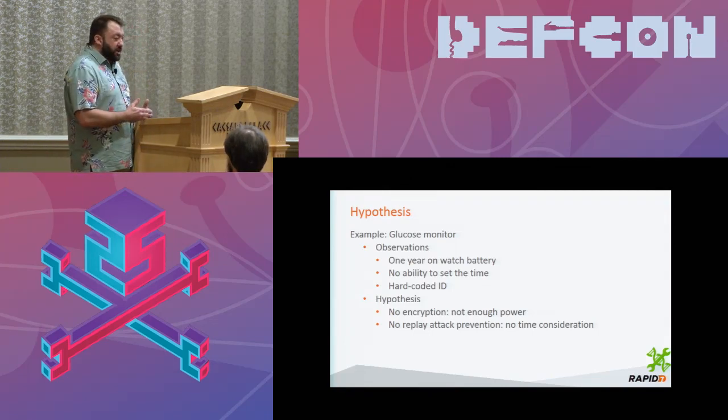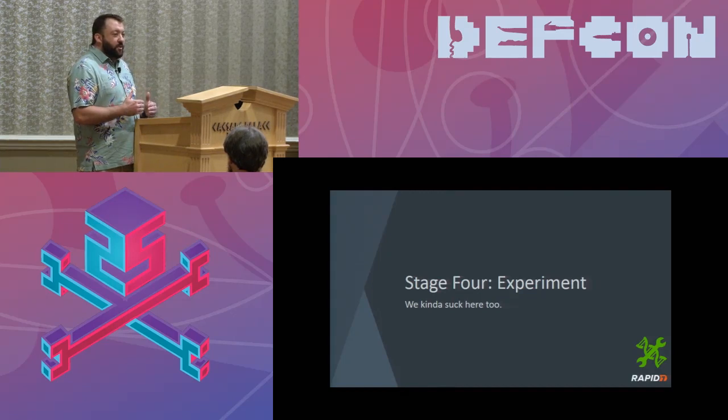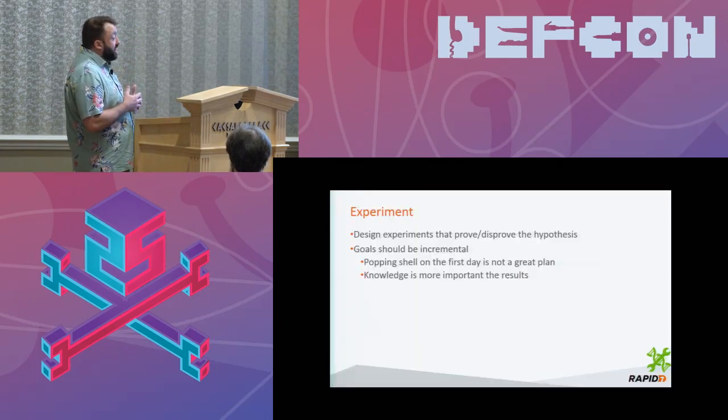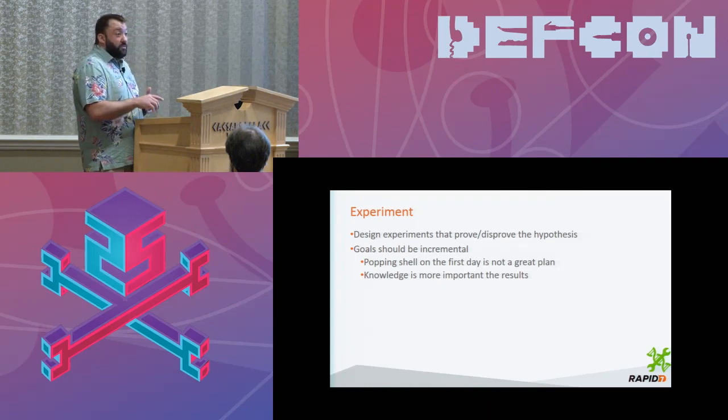At this point we can build experiments and try to figure out if our hypothesis is true or false. See how this is different from our traditional model, where we just say 'I don't think it uses encryption so I'm going to fuzz everything and figure out if it's broken.' This has more methodology to it. It has more science to it. Knowledge is more important than the results. My goal is to prove if we're using encryption or not and if replay attacks are preventable — I have not mentioned getting root or taking control of the device. I'm actually looking at these two specific things.